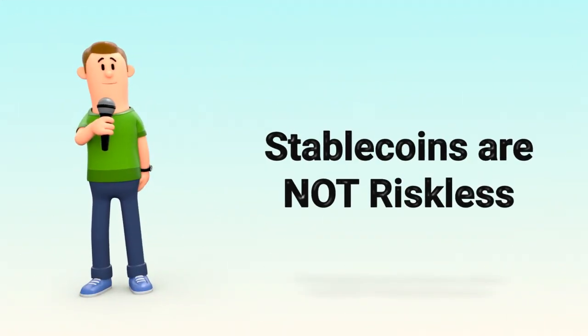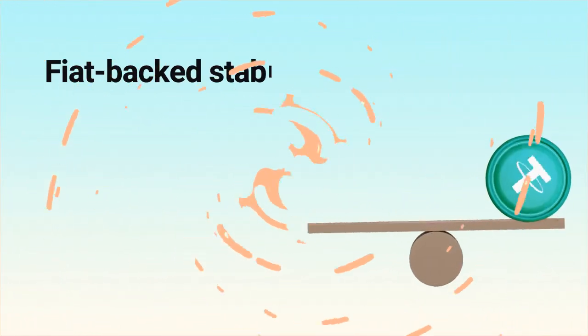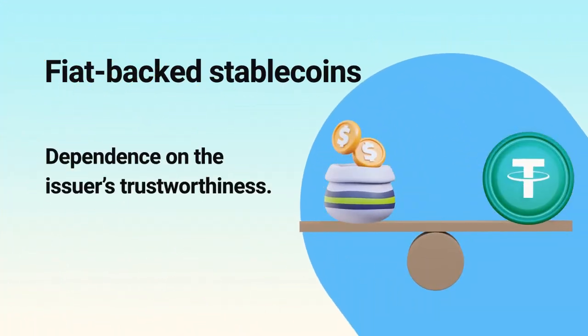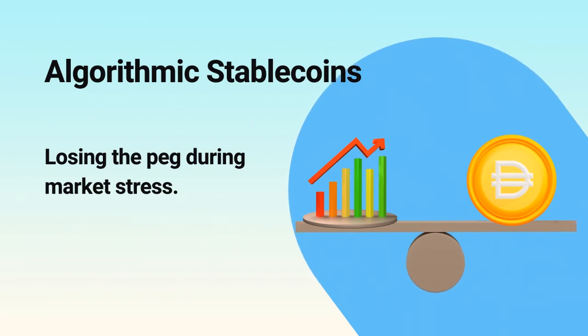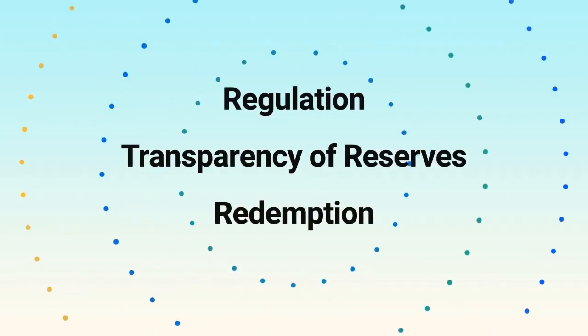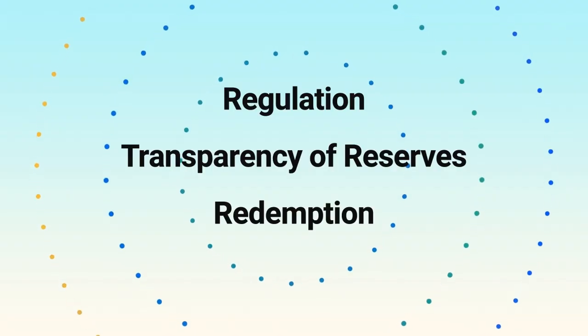But remember, stable doesn't mean risk-free. Fiat backed stablecoins rely on trusted issuers and good reserves. Algorithmic stablecoins can de-peg if markets get stressed. So regulation, transparency of reserves, and redemption rules matter a lot.